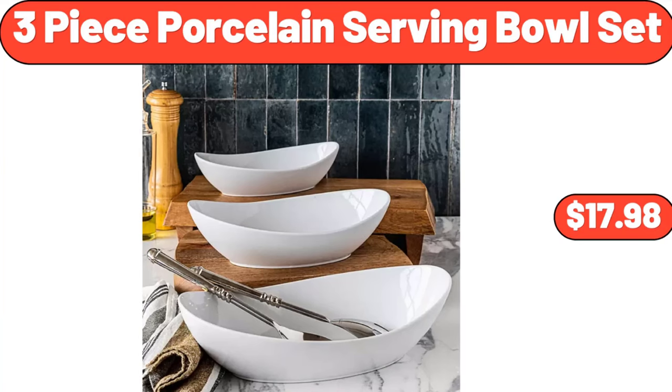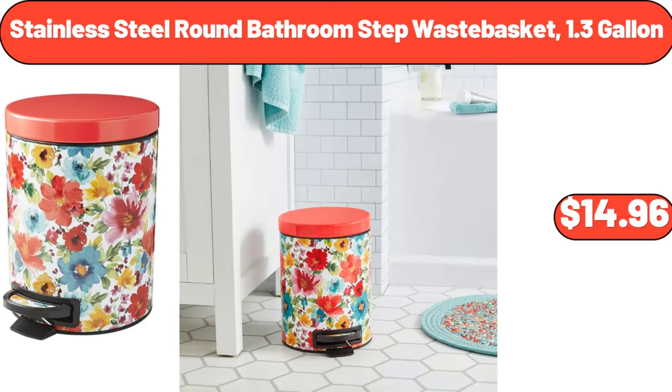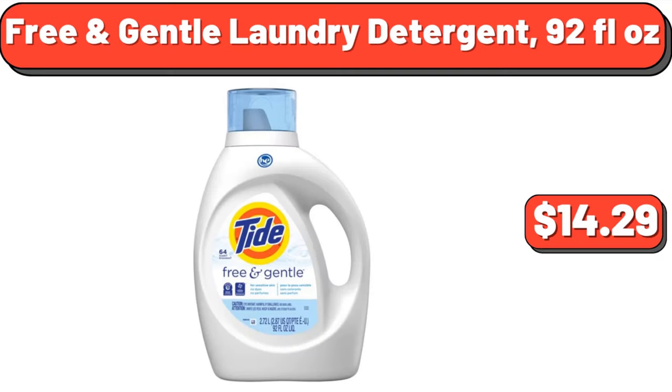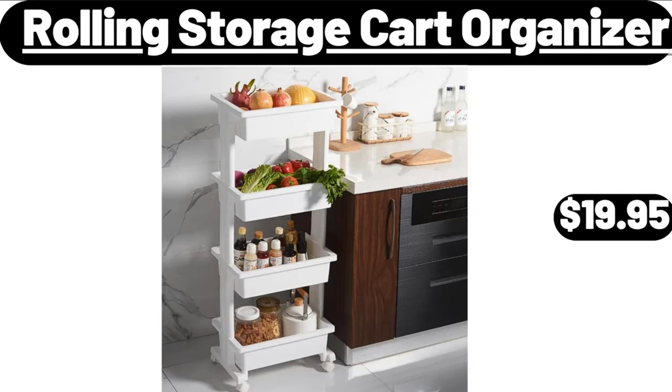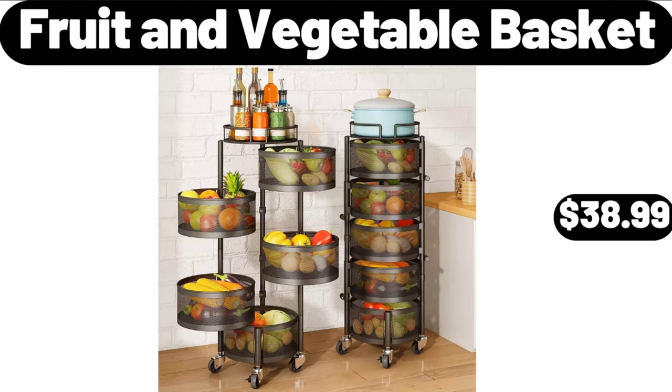3-piece porcelain serving bowl set, $17.98. Stainless steel round bathroom step waste basket, 1.3 gallon, $14.96. Free and gentle laundry detergent, 92 fluid ounces, $14.29. Juicer machines, $42.99. Rolling storage cart organizer, $16.99. Fruit and vegetable basket, $38.99.